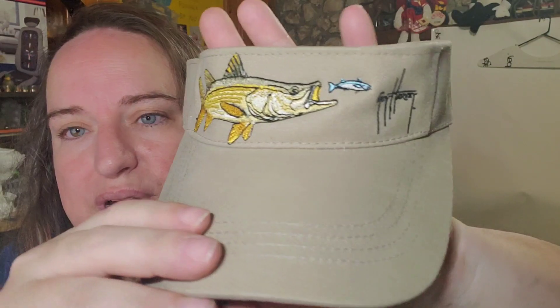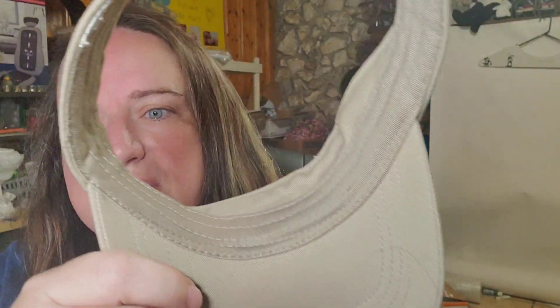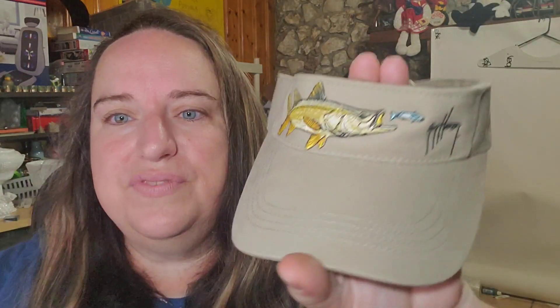Up next is a visor — this is a Guy Harvey visor. This one is actually like brand new; I don't think it has ever been worn. I have about $2.50 into it and this one sold for $11.69 free shipping, so about a six dollar profit on that one.